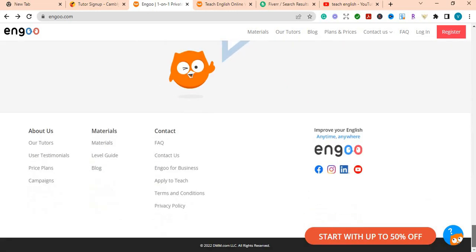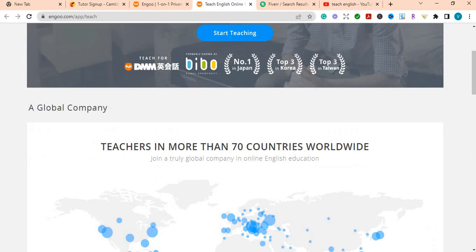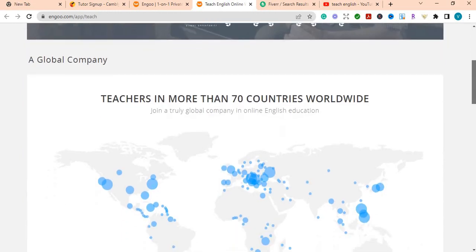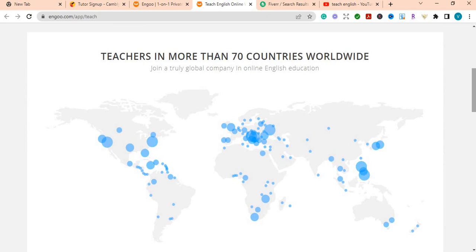I'm going to show you where you can go to apply. Where it says 'Apply to Teach,' you just click there and it carries you to the page that says 'Teach English Online with Engoo — enjoy a job with a flexible work schedule from the comfort of your home, start teaching.' There are so many persons from all over the world teaching English on this platform, and it's a great way to use your knowledge.